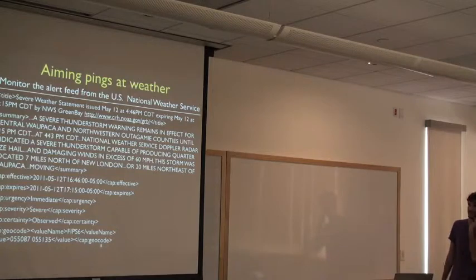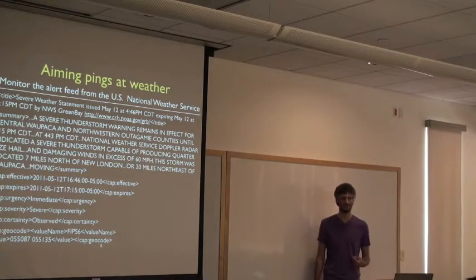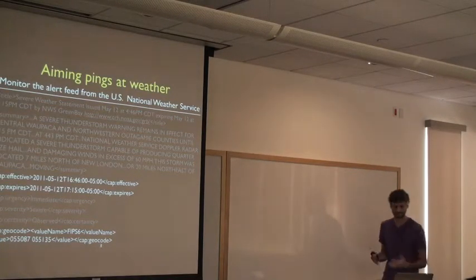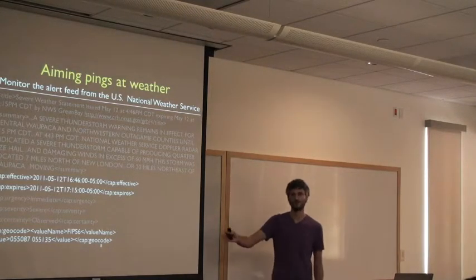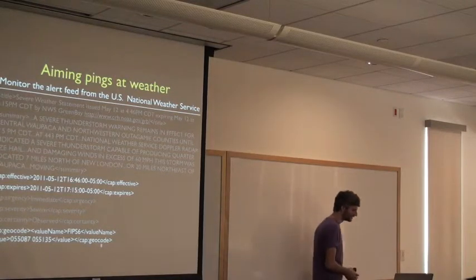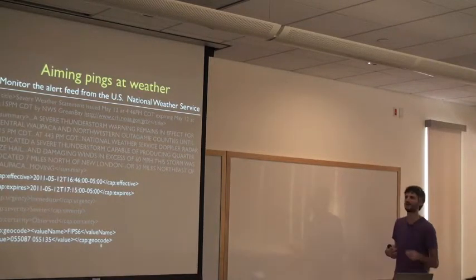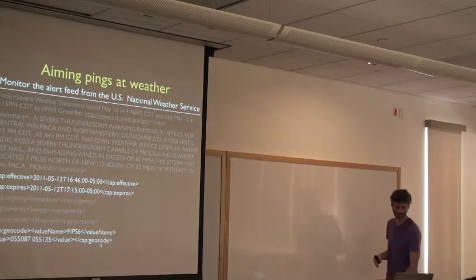NOAA's National Weather Service has a great RSS feed of all weather alerts in the United States. Each alert includes when it's effective, when it expires, and the geocode for what area it covers. What's really nice is these alerts come ahead of the actual weather, so we have a forecast and can direct our pings into that area based on these forecasts.